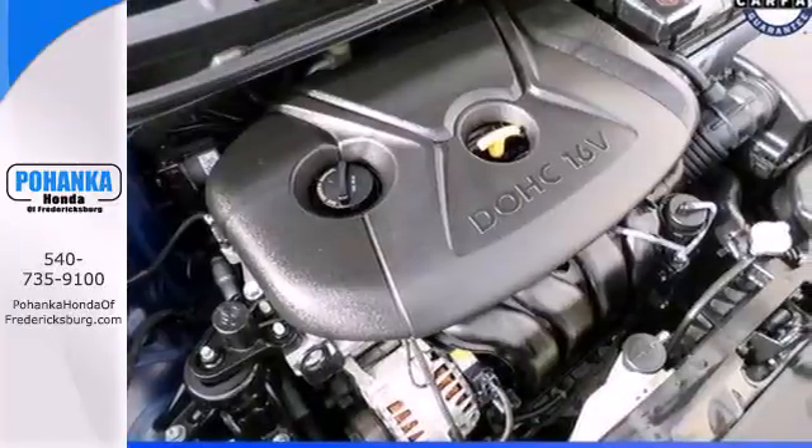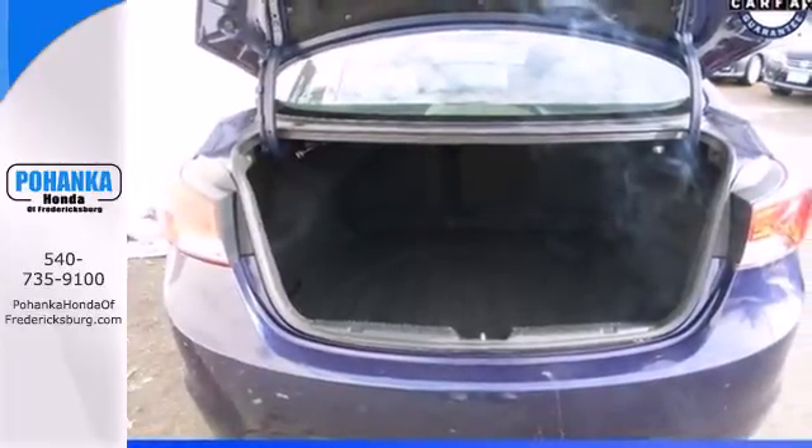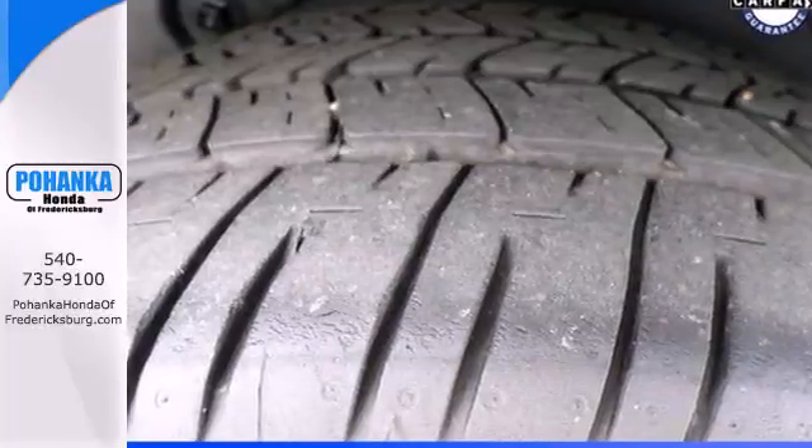This remarkable Elantra will bring a smile to your face with its superb handling and performance, and an even bigger smile when you see how much you'll save on gas. Come on in today and take it for a test drive.